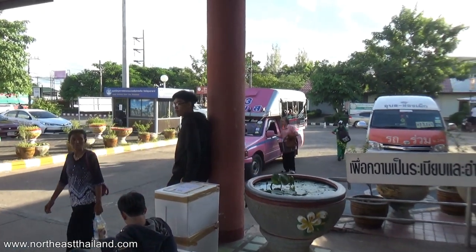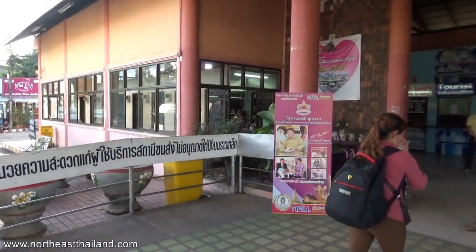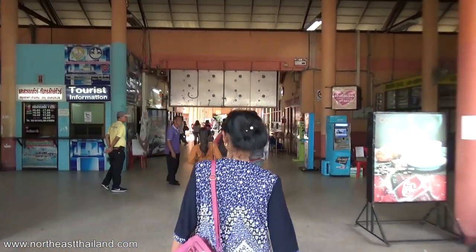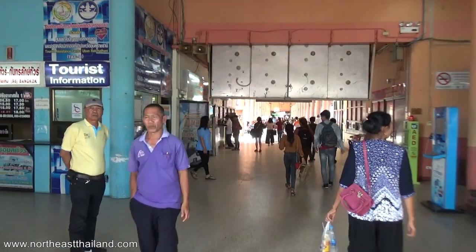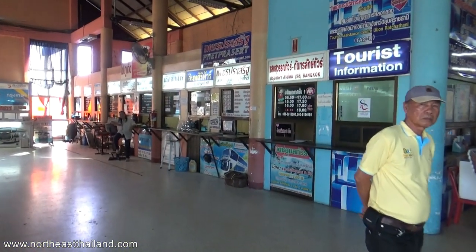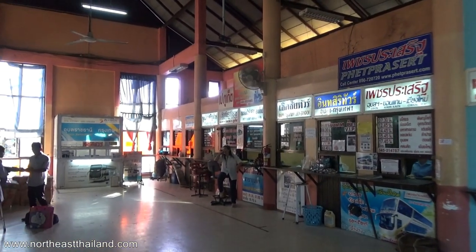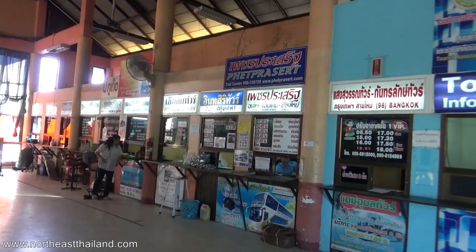There's a pink baht bus - the old songthaew - very pink. A tourist information center that's not open. It is quite a place in here, let me tell you. Look at all the ticket counters. The outside counters must be just making sure you get on the right bus, and you buy your ticket in here. Buses to everywhere.